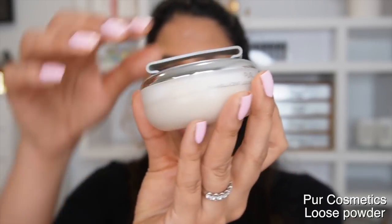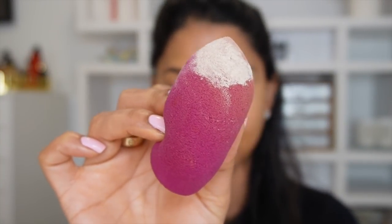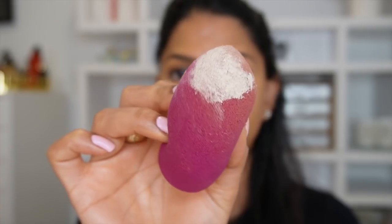I honestly don't think I've talked about this powder on camera before, but I use it all the time off camera — it's from Pure Cosmetics. This is the Translucent Loose Setting Powder. I really like it because it has an extremely subtle creamy undertone, so it ever so slightly brightens up under your eyes.